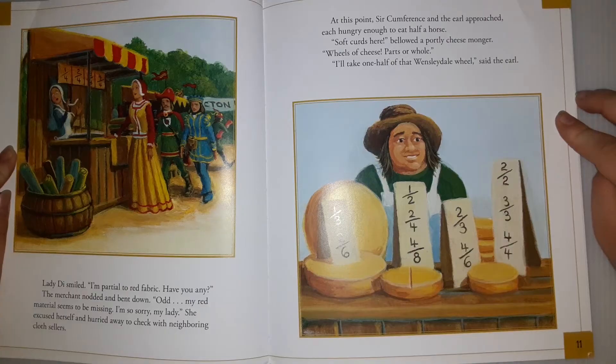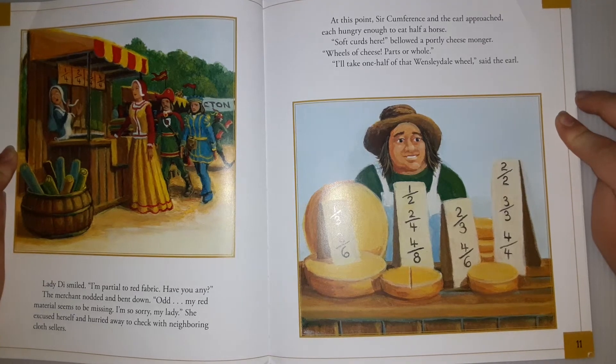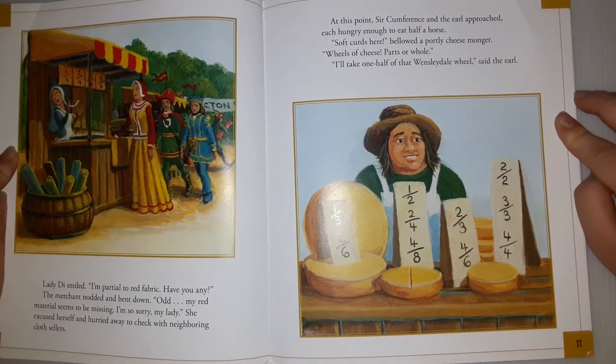Lady Di smiled. 'I am partial to red fabric. Have you any?' The merchant nodded and bent down. 'Odd, my red material seems to be missing. I'm so sorry, my lady.' She excused herself and hurried away to check with her neighbouring cloth sellers.